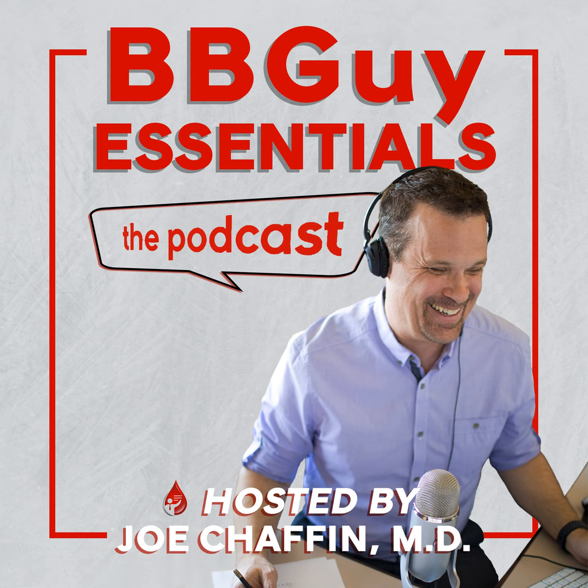Welcome back to the Blood Bank Guy Essentials podcast, Mark. Hey Joe, it's great to be back. You know, after I kicked it off for you, you had a whole bunch of other really high quality podcasts come along, but surely you always remember your first, right? My question for you is, how have you handled all the fame that has come from being the first guest on the Blood Bank Guy Essentials podcast? I've had to get a really long stick to keep them all away. We considered some witness protection, but I'm learning to deal with it.